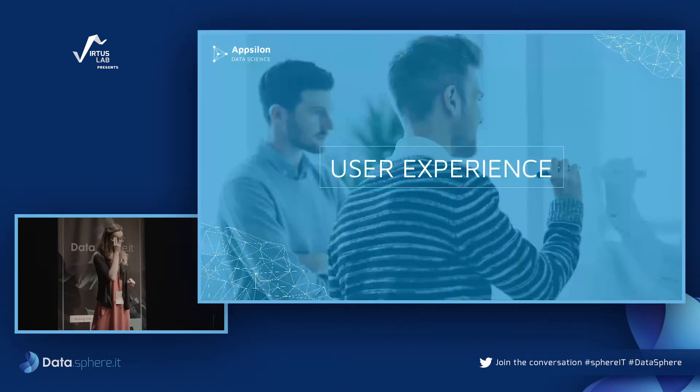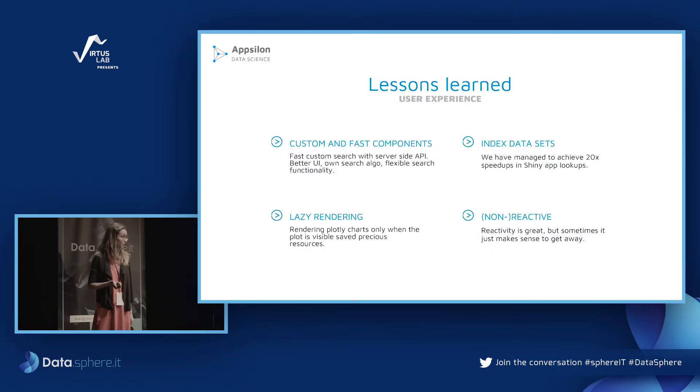We still had some performance issues to address. We developed custom components not just for looks but to speed things up. For example, we built our own search component with a server-side API and custom search algorithm for further optimization, with flexible search functionality to enhance the user experience. We also found that using indexed tables from the DT package provides a huge speedup versus standard data filter approaches.